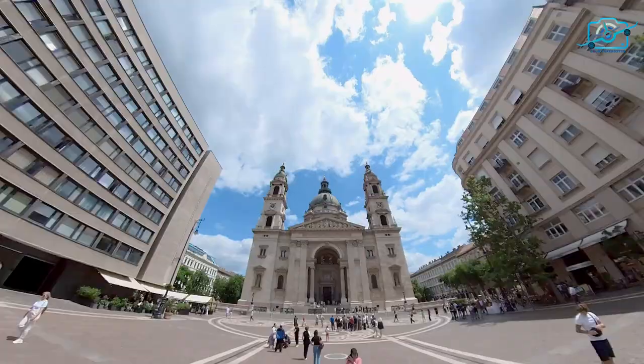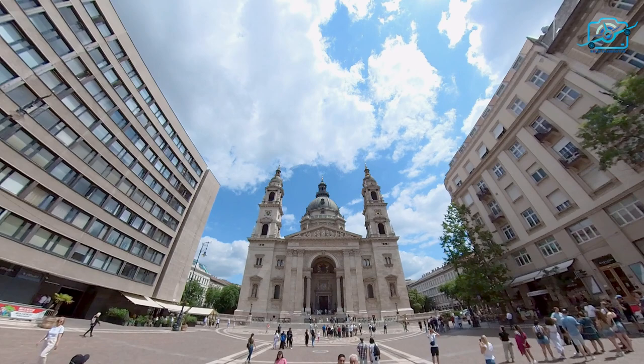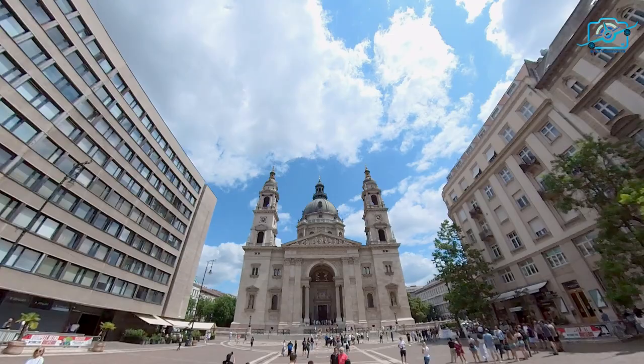St. Stephen's Basilica is more than just a monument. It's a symbol of Budapest's rich history, a sanctuary of spirituality, and a masterpiece of architectural brilliance.